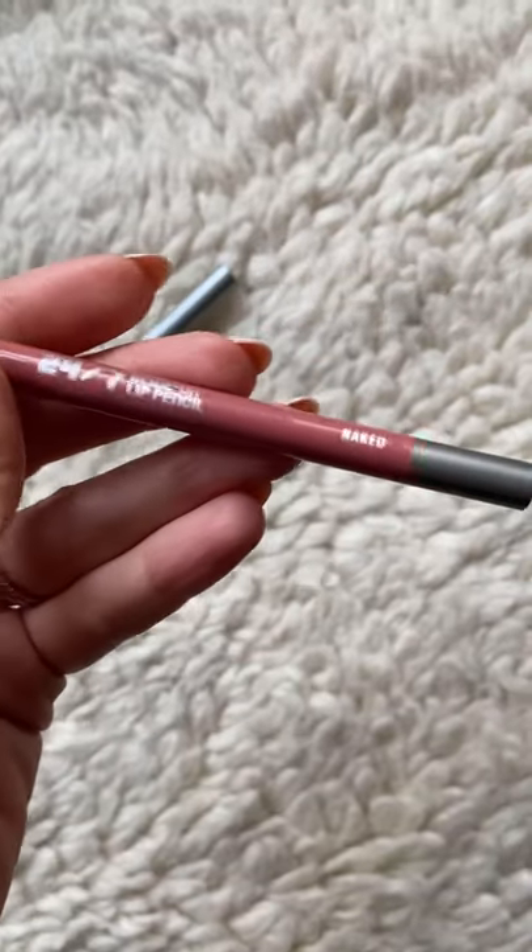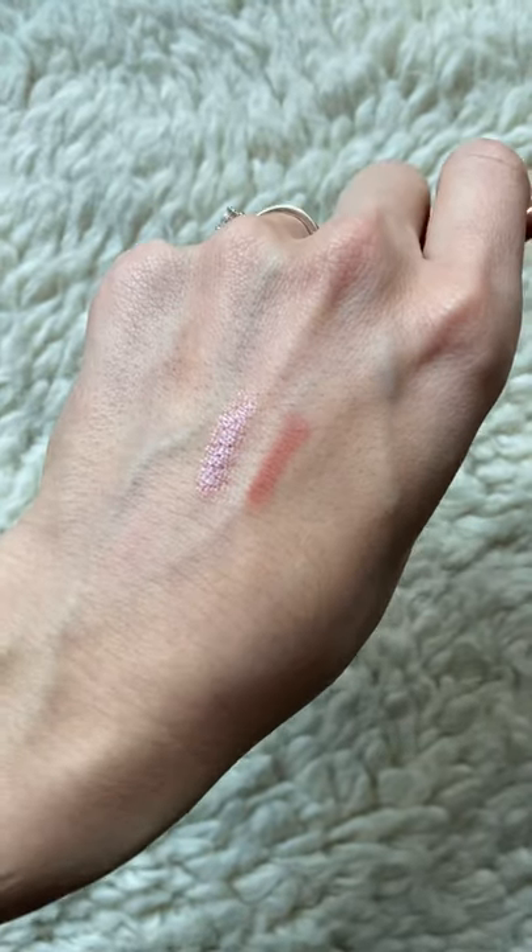I also got a new product from Urban Decay — it's the 24-7 Glide-on Lip Pencil in the color Naked. I also want colors Naked Too and Liar, but the website didn't have them. I wanted a long-wearing pencil. It's a gorgeous pink, slightly lighter than my lip color, and I wanted a shade that was a bit nude because I want to contour my lips with a darker color.